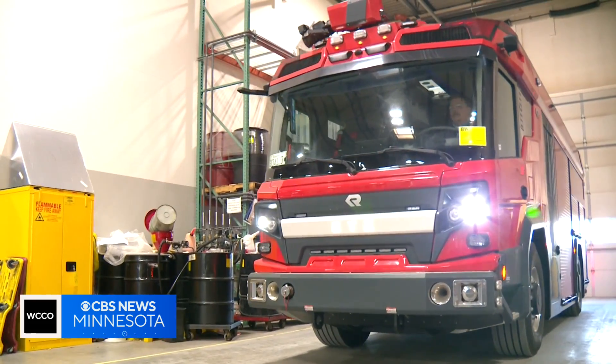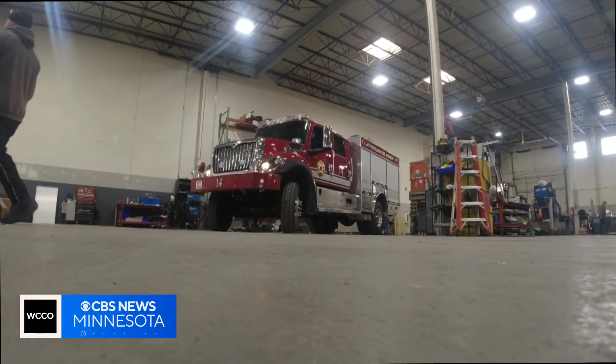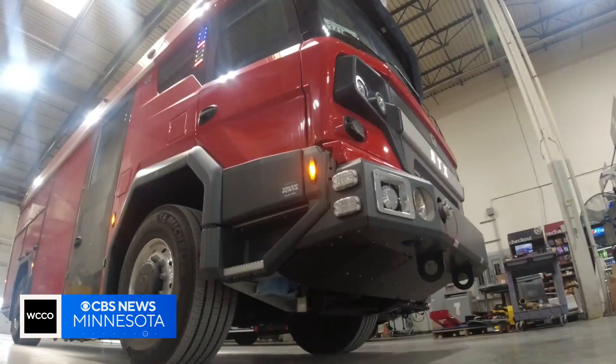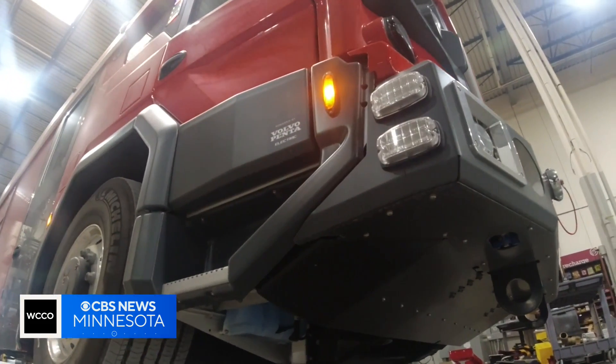Traditional fire trucks cost anywhere from $900,000 to $1.3 million. The RTX is nearly double at $1.85 million. But it opens up funding options from cities and governments pushing to cut emissions, and the sticker price comes with safety upgrades like a lower-profile height option.